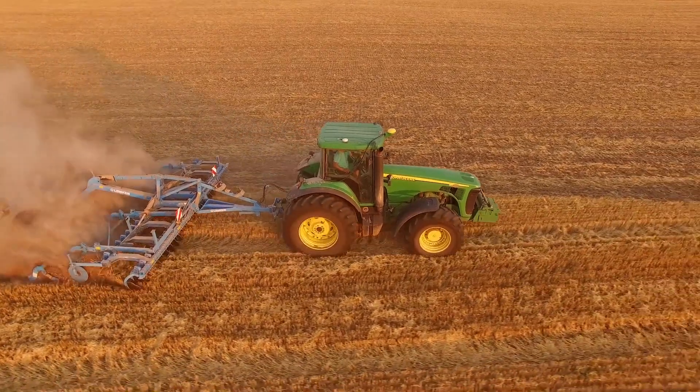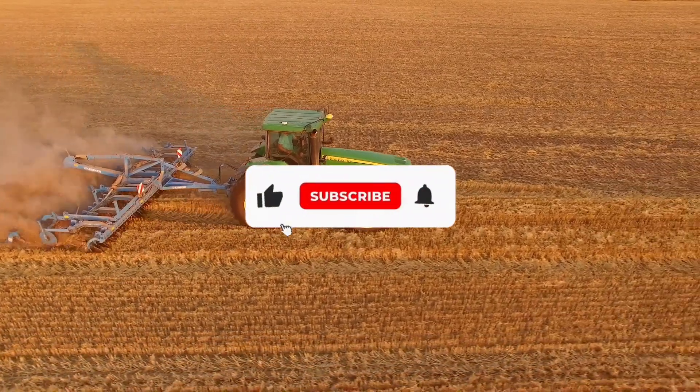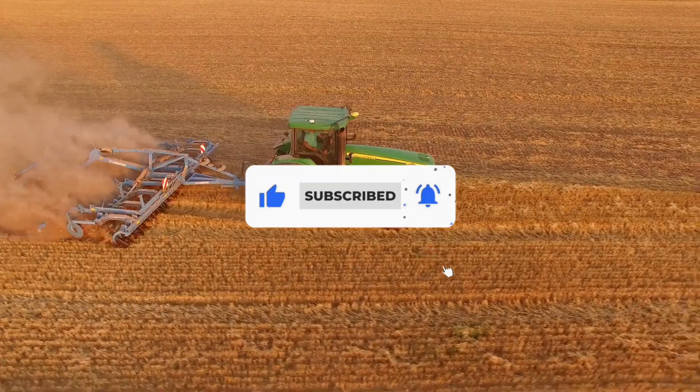In this video we are going to talk about the top 10 tractors of all time. Before starting this video, please like and subscribe to our channel for future updates.